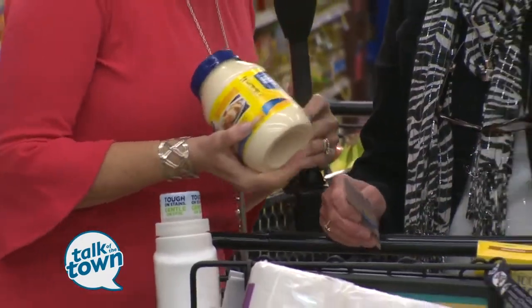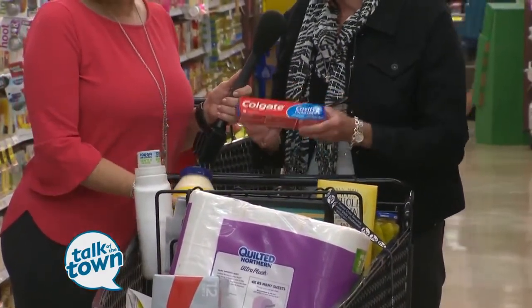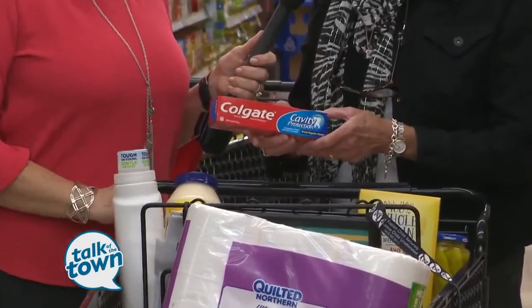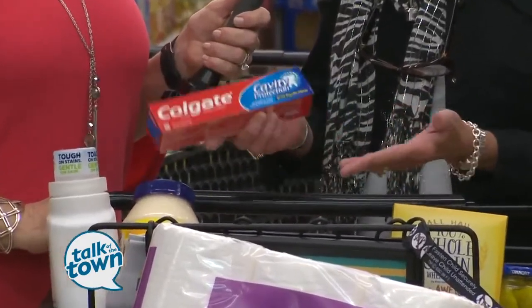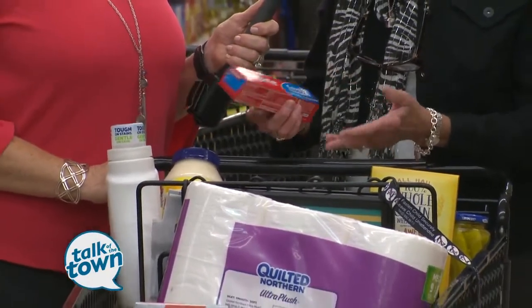Because it's already a dollar off, and then you're saving 50 more cents? That's right. And then the same thing with the Colgate toothpaste. This is a 10 for 10, and I've got a 50-cent coupon, so this is going to be 50 cents. And that's something — I don't need toothpaste today, but I'll eventually need it.